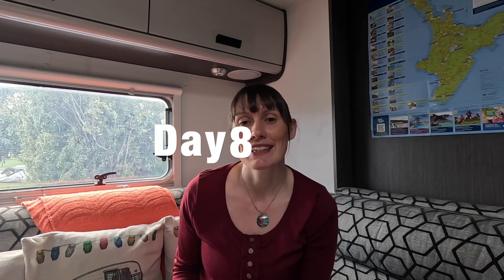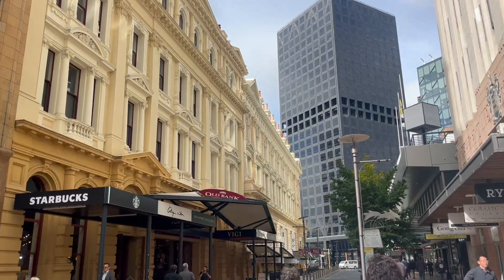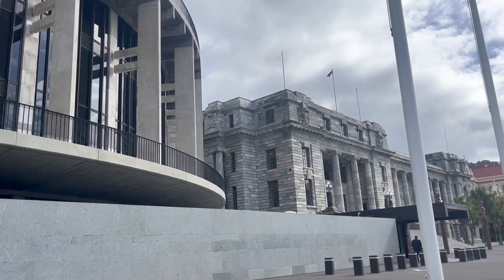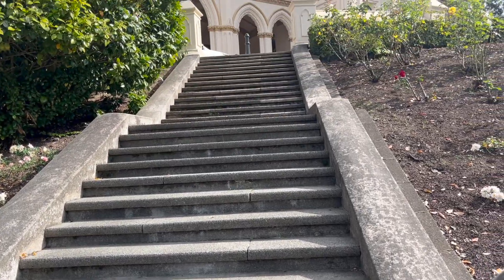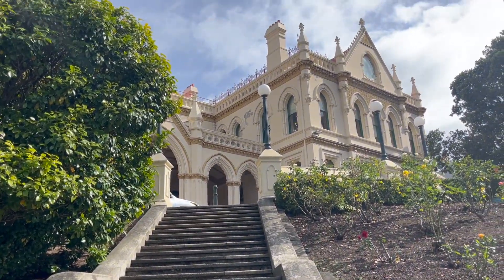After all that driving, we're going to have a day to explore Wellington. You can do this on foot, in your camper van, or in Ubers or taxis. The Wellington Cable Car — the Funicular Railway — is well worth a look, especially to check out the views. This takes you up to the Wellington Botanic Gardens and the Observatory, which has amazing views at night for the clear sky.